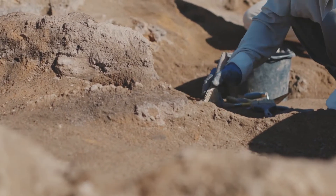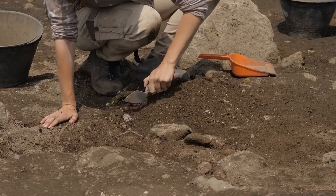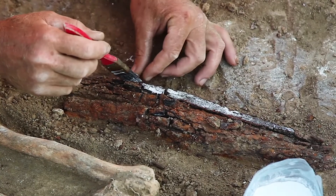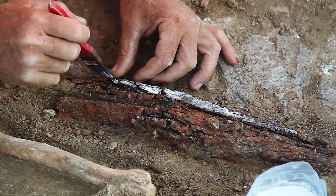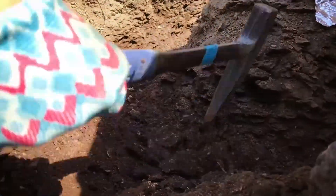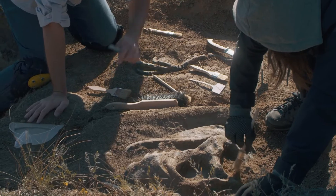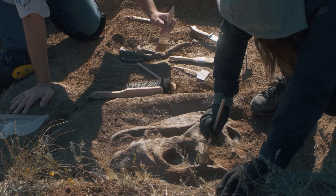After finding a fossil and mapping its location, they are ready to begin digging, or excavating. They will start by digging a trench around the fossil. Paleontologists use special tools in their work, and as a general rule, the closer they work to the fossil, the smaller the tools they use. To begin excavating the trench, they might use shovels, pickaxes, or jackhammers. Then, as more of the fossil is revealed, they switch to smaller tools like chisels, hammers, brushes, and eventually even toothbrushes or dental picks.